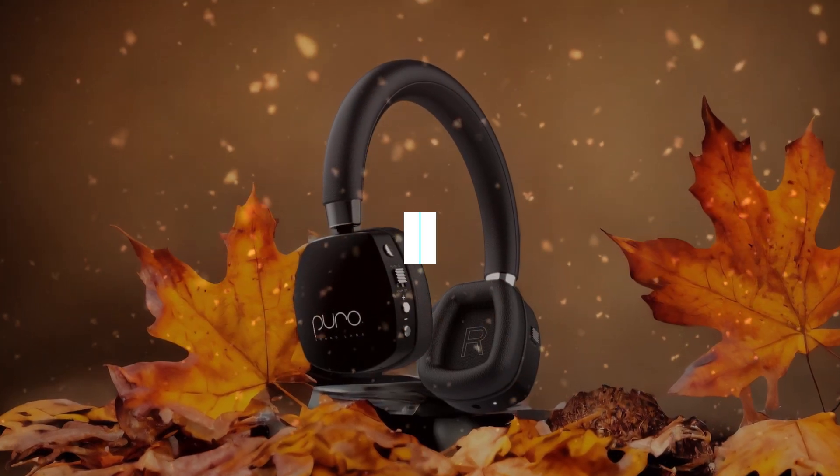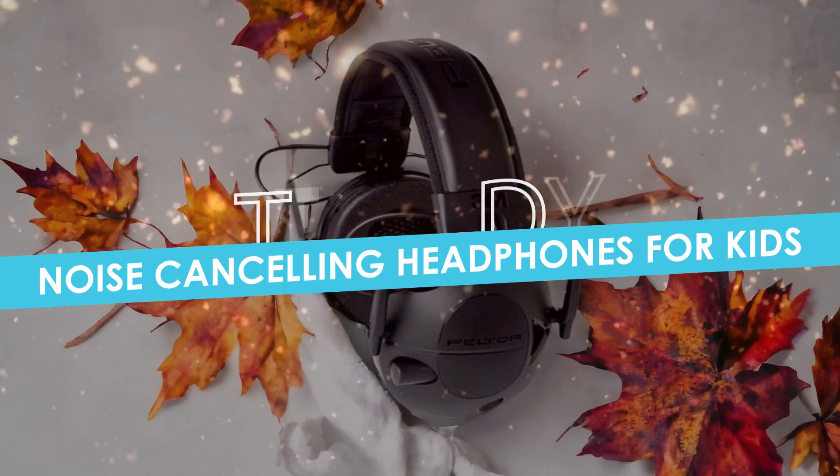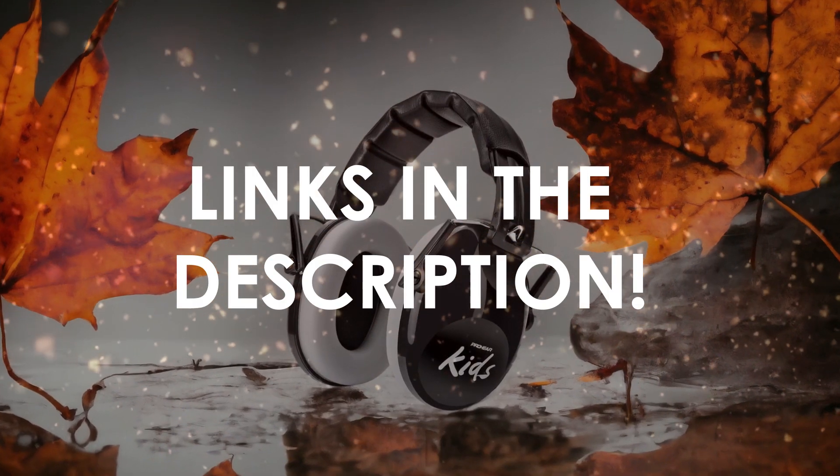In this video, I will help you find the best noise-canceling headphones for kids in 2024. Links to all the products we mention in this video will be listed in the description. Let's get started!